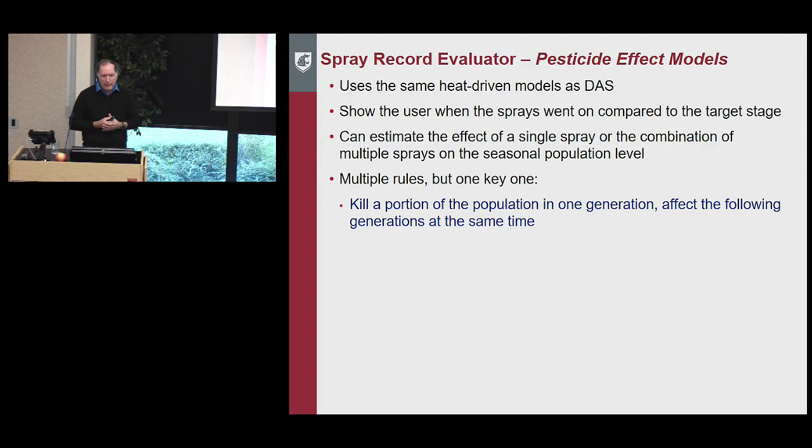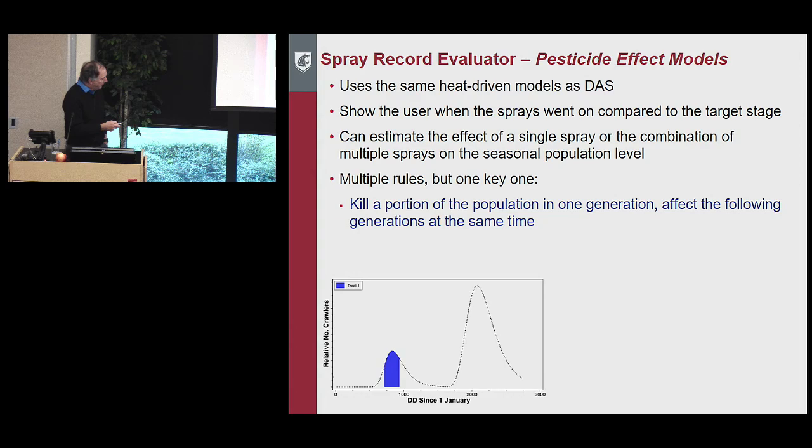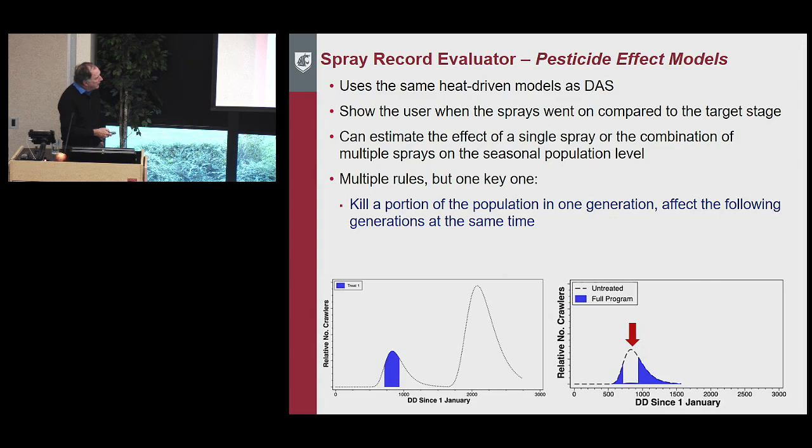We can estimate the effects of a single spray or combination of multiple sprays on the seasonal population level. One key rule that managers often forget: if you kill a portion of the population in one generation, the following generation is also affected proportionally. Graphically — for San Jose scale — we treated at about 50% of the population in the first generation. You'd expect a knockdown in that period, but you also get the same proportional reduction in the second generation, even though there's population growth between generations.